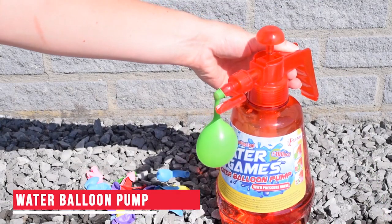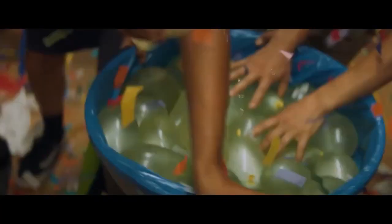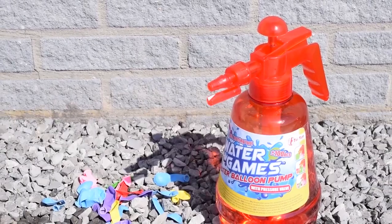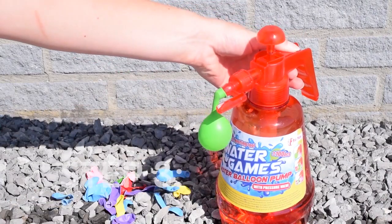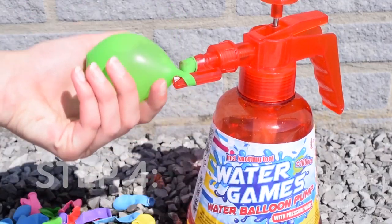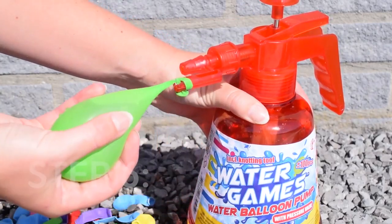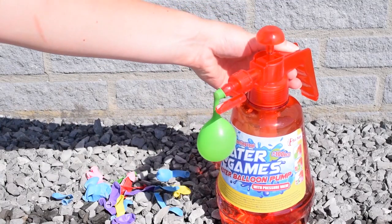Next up we have this water balloon pump. If you've ever been to a water balloon party, you know just how much time goes into filling up those balloons with water. But here's a product that will ease your work. You'll first need to fill up the jar with colored water and attach a balloon to its tip. After this you just have to press the attached bar and fill up the balloon with water within a few seconds. And the best part is you don't need to tie a knot in the end of the balloon when you're done filling it with water — the gadget is designed such that when you pull out the balloon after it's filled, it automatically gets knotted up.